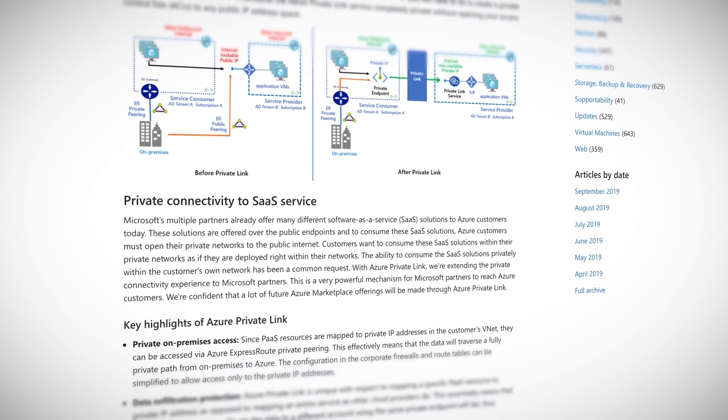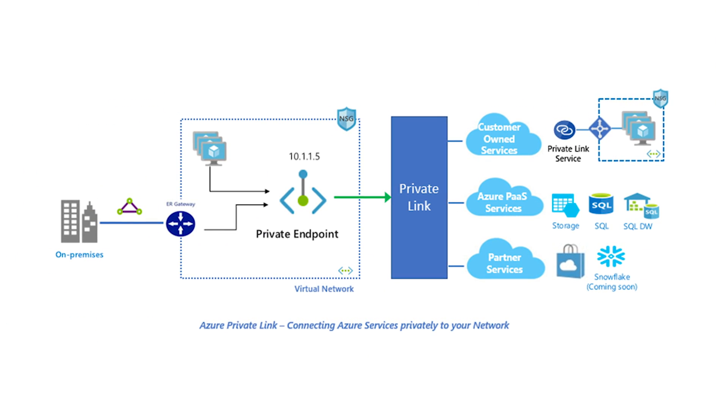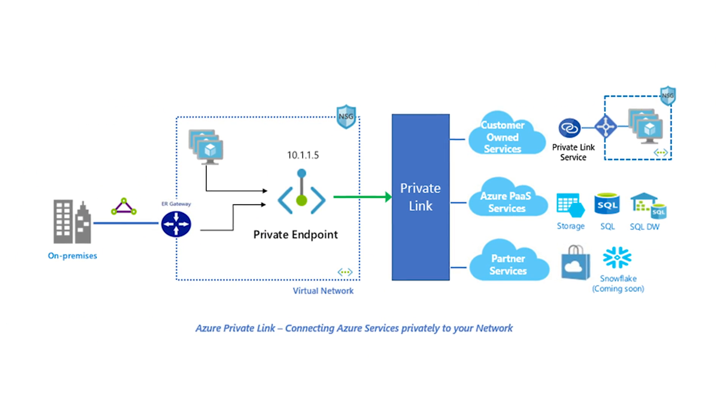Azure Private Link brings Azure services inside your private VNet. The service resources can be accessed using the private IP address, just like any other resource in the VNet. This significantly simplifies the network configuration by keeping access rules private. This new offering is not limited to Azure PaaS services though. You can run your service completely private in your own VNet behind an Azure standard load balancer, enable it for Azure Private Link, and allow it to be accessed by consumers running in a different VNet, subscription, or Azure Active Directory tenant.